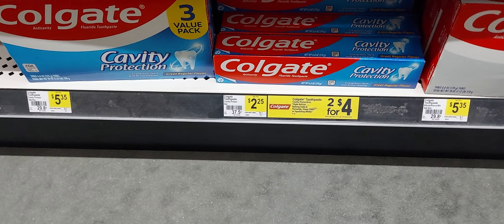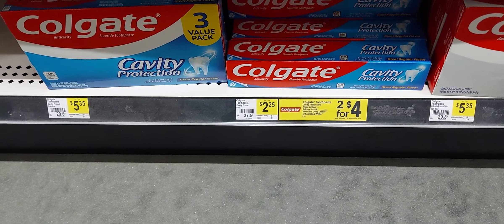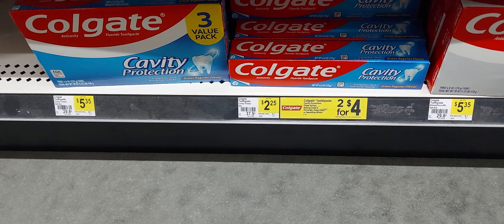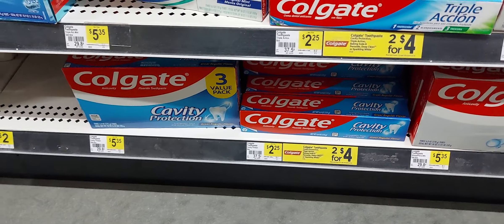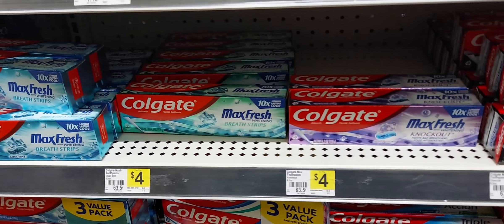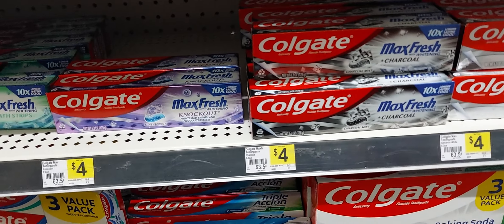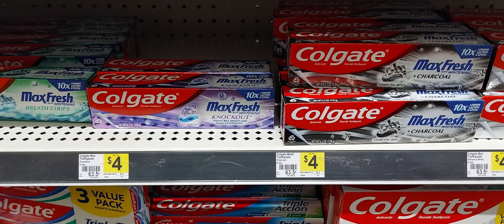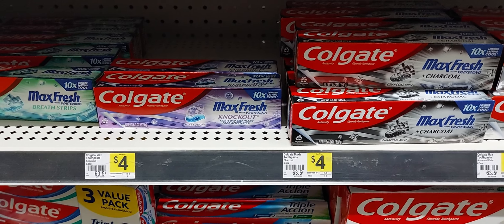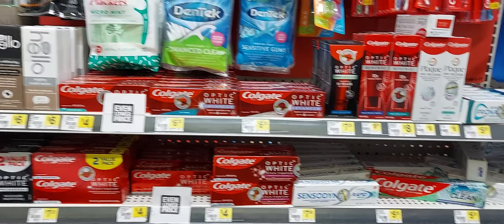You can pick up one Colgate toothpaste for $2.25 — I know the cavity protection works — and we have a dollar and fifty cent off one digital coupon. You only need to pick up one. Then you will pick up one of these Colgate Max Fresh — I know the charcoal works because I scanned it — and we have a three dollar off one digital coupon for this one.